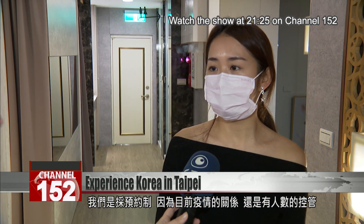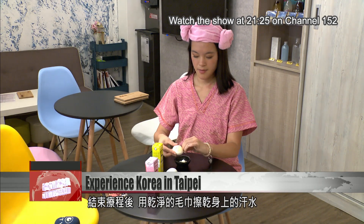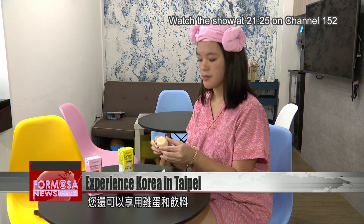We use an appointment system. Because of the epidemic, we still control the number of people who enter. After undergoing all these body treatments, patrons can dry off and have some snacks such as eggs and Korean banana milk drinks.